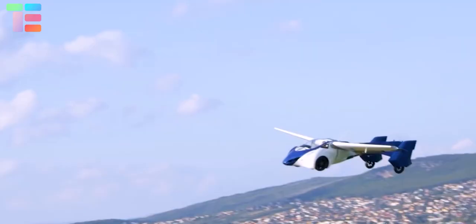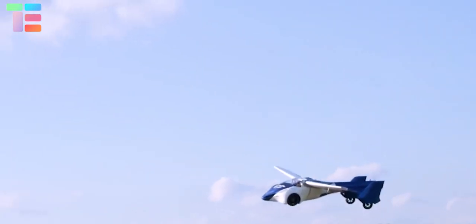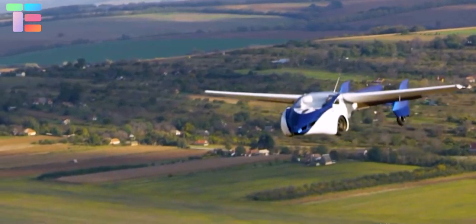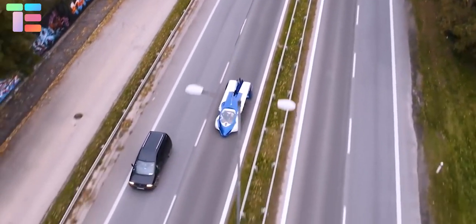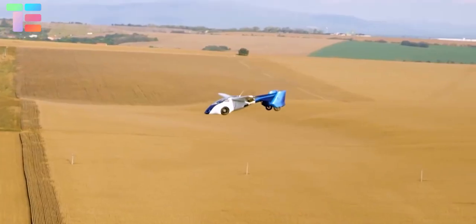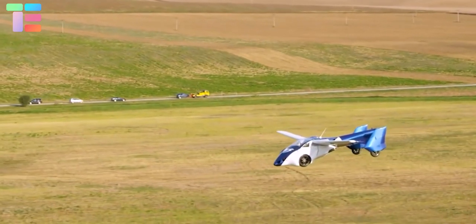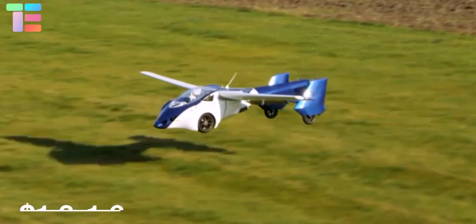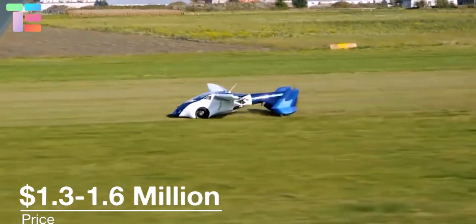It can accommodate two passengers at a time. It takes off at a speed of 130 kilometers per hour (81 mph) and flies to a range of 700 kilometers (435 miles) in air. On the road, its range is 875 kilometers (545 miles). The AeroMobile 3.0 can easily be parked in regular parking slots and can also be fueled at gas stations. The flying car is estimated to cost between 1.3 and 1.6 million dollars.